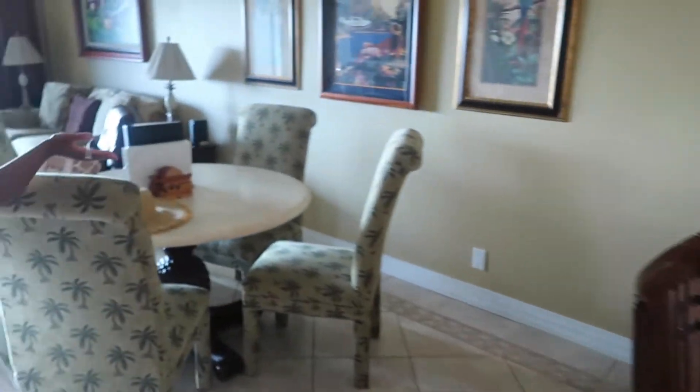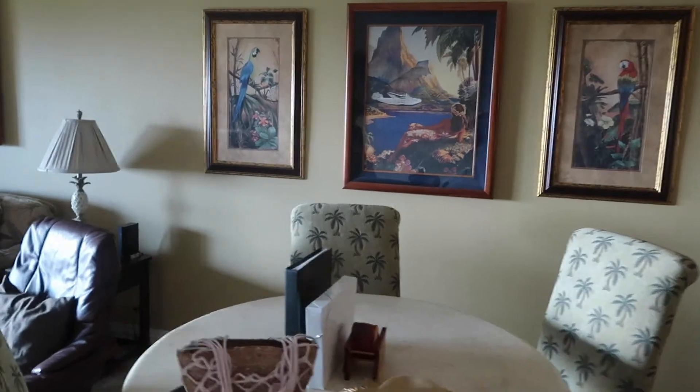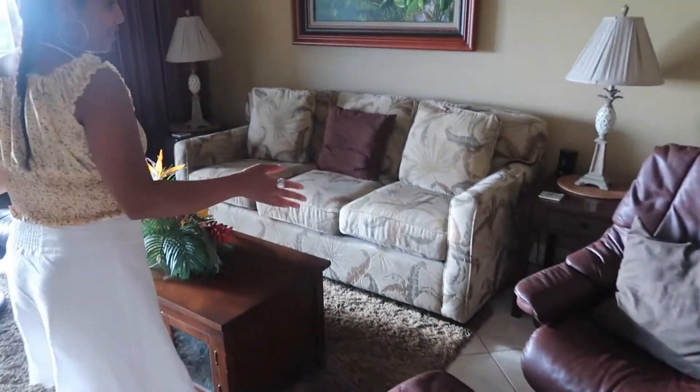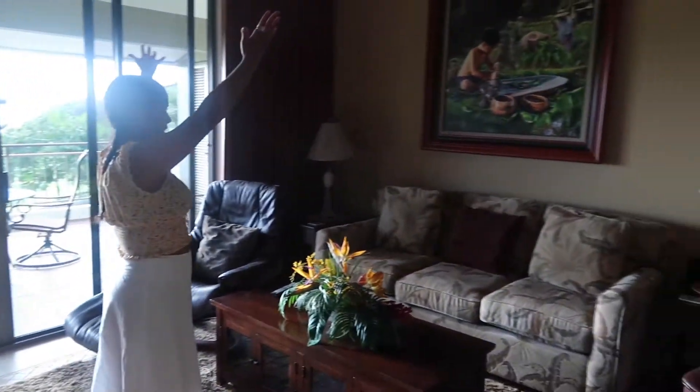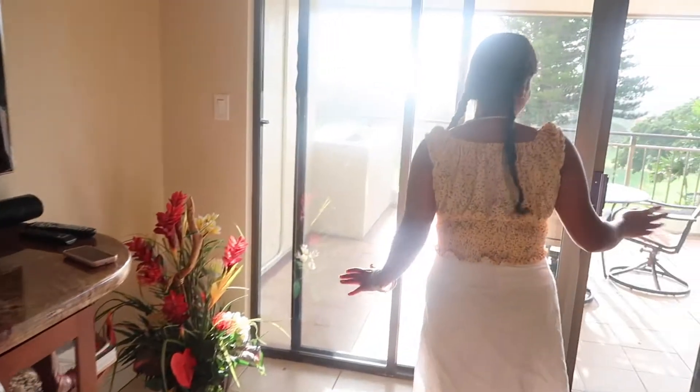Now let's go into this little dining area. There's some nice wall art, and that leads into the living room. Super spacious — you get two chairs and some big art. This is just really nice. Everything looks perfect. We have a TV.